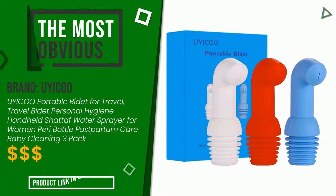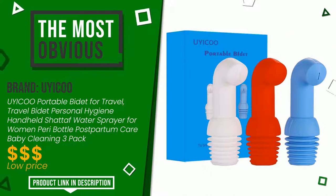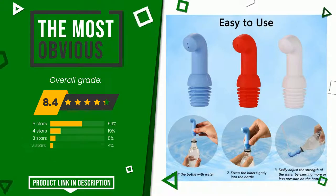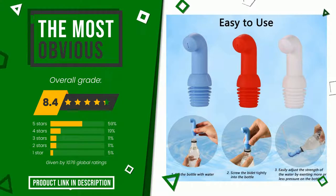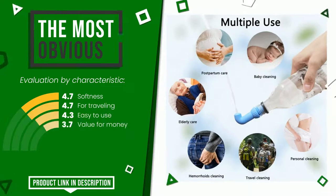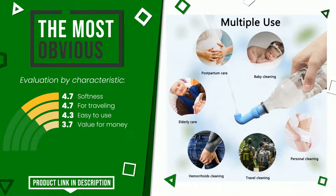The overall grade assigned to this Uiaku article is 8.4 out of 10. It is the most discounted of this selection. The strengths are softness, for traveling, easy to use, and value for money. At the bottom of the description of this video you will find the link to get more information or see the updated price of this product.